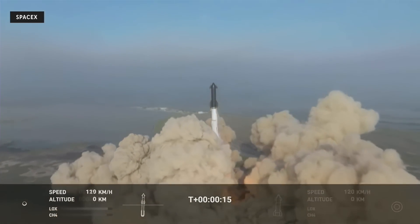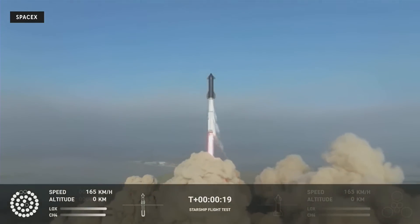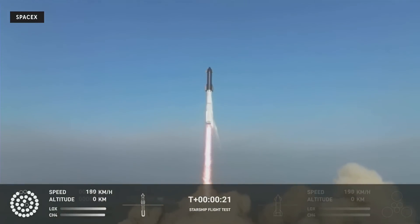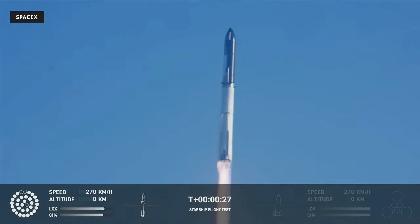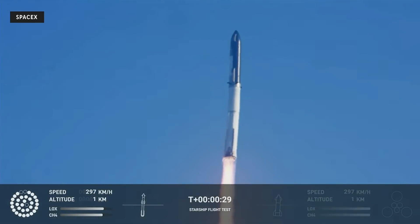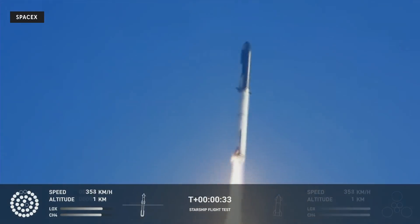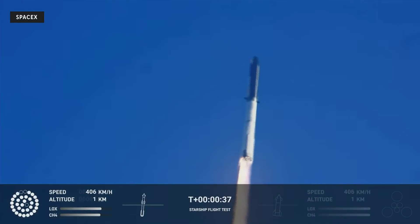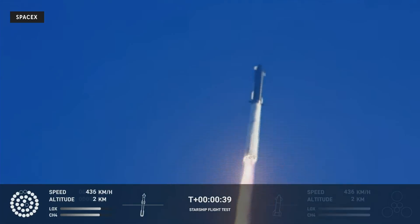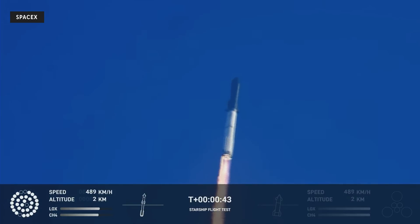Zero. Booster chamber pressure is nominal. Two plus 43 seconds under the test flight of the inaugural Starship vehicle. Tower cleared. Linda pecks over. The Colson reports first-stage engines nominal.